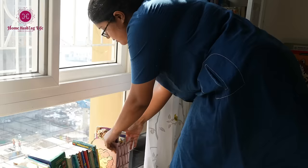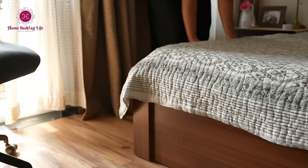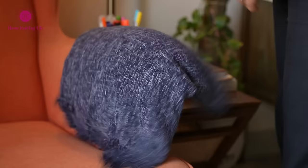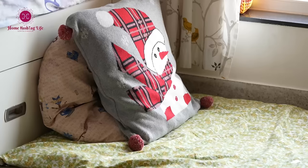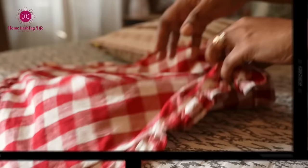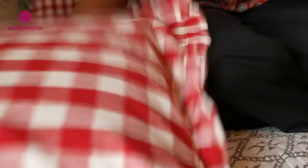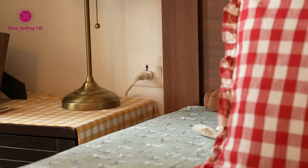Since Hyderabad doesn't get extremely cold, I stick to lightweight blankets on the bed and a few throws on sofas and chairs for warmth at night. Adding some checked-patterned cushion covers and tablecloths gives a festive feel. Check is my favorite pattern after florals.